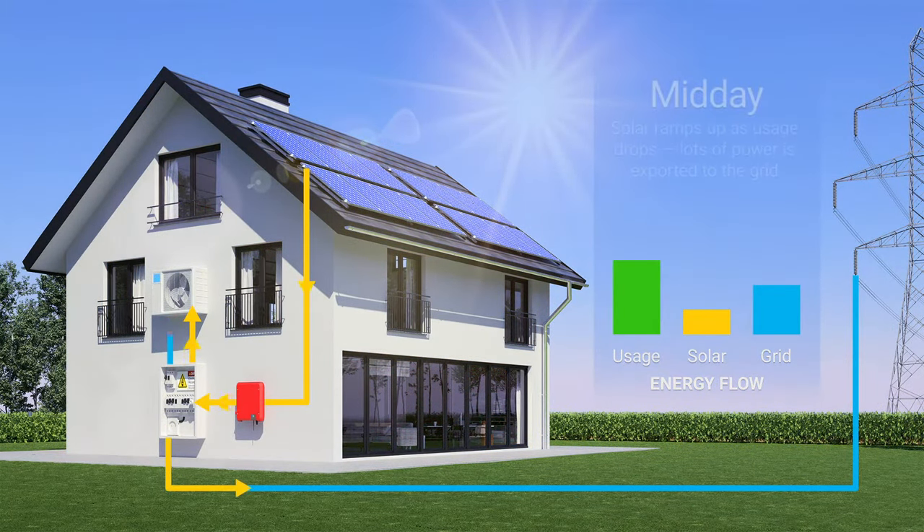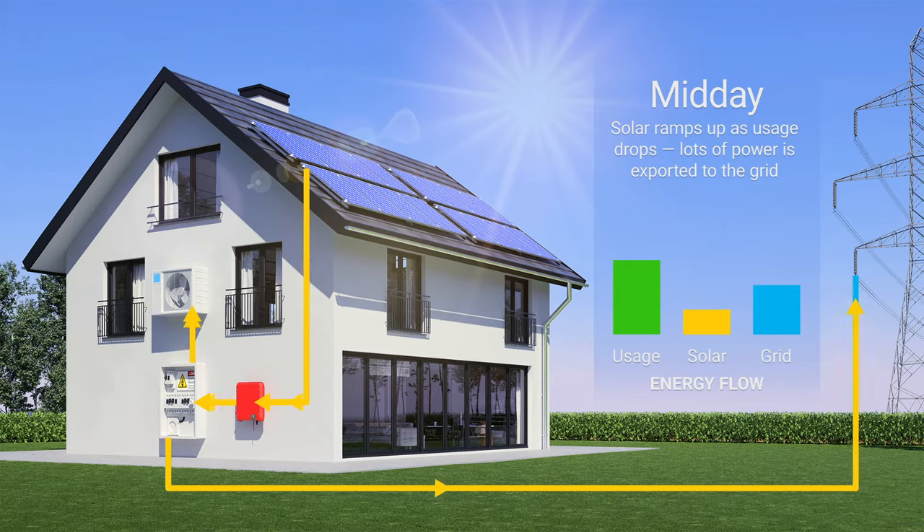At midday, the sun is much stronger, and the solar system reaches max output. This is also when electricity usage is at its lowest, as everyone's out for work, school, or errands. That means lots of surplus power is produced. In an on-grid system, that surplus is exported to the grid.